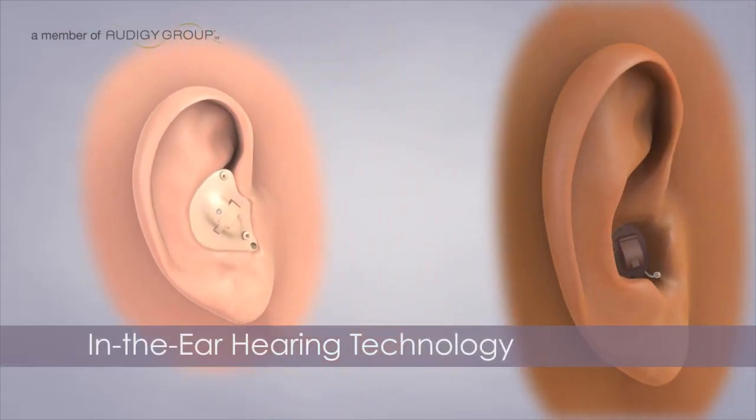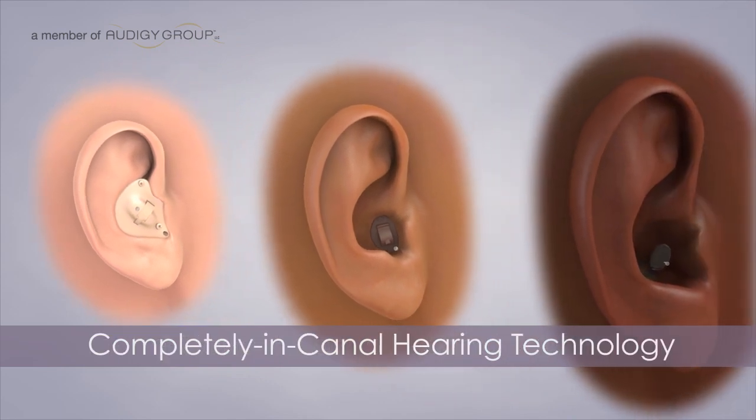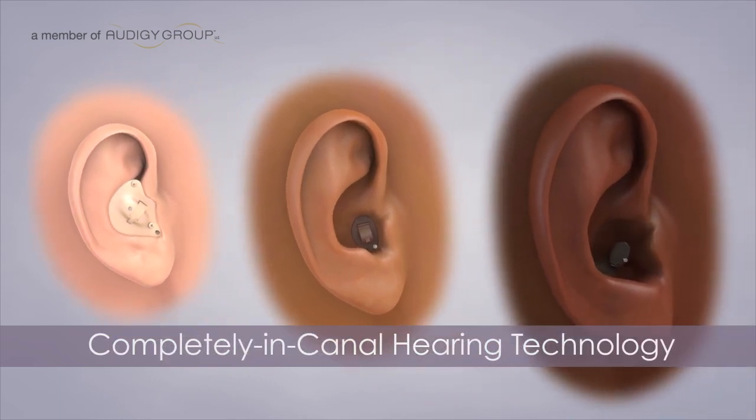In-the-ear, or ITE, in-the-canal, or ITC, and completely-in-canal, or CIC styles can also easily be matched to any number of skin tones, creating a discreet look for any wearer.